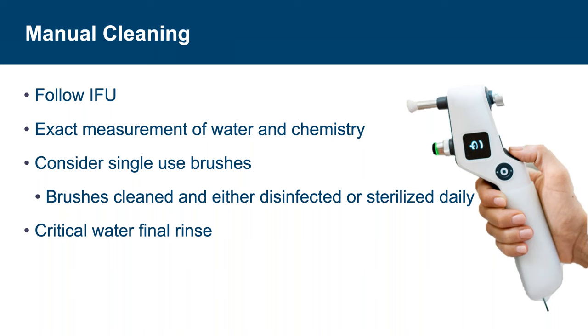Most importantly, critical water should be used for the final rinse. Critical water removes impurities such as endotoxins, metals, and other contaminants found in tap water that may lead to TASS. Critical water includes sterile, distilled, deionized, and reverse osmosis water. For more information on critical water, ANSI/AAMI ST108 was published in 2023 and is available.